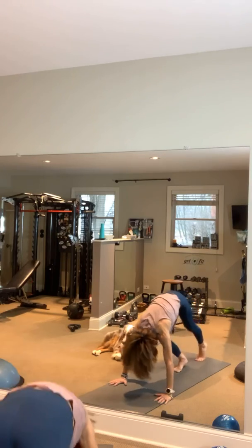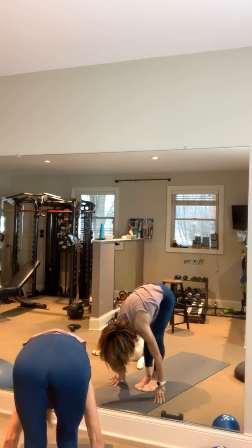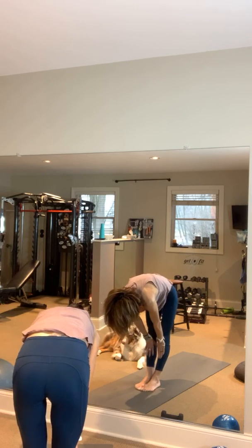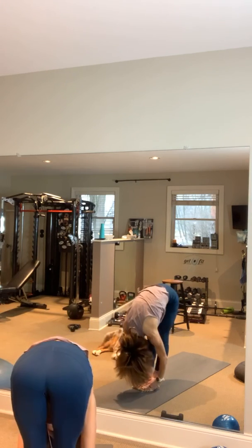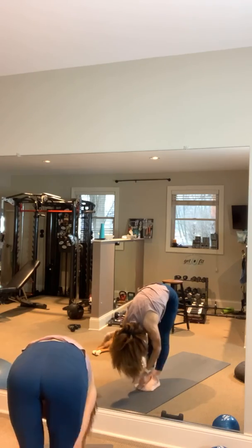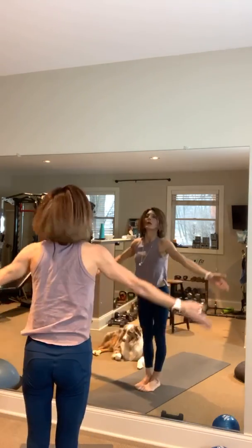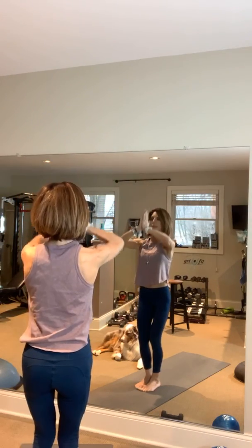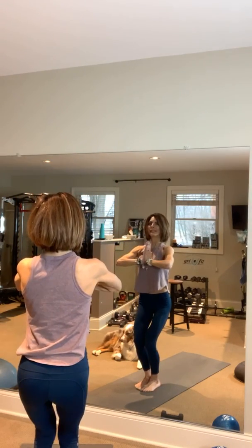Inhale, jump or walk to the front of your mat. Come halfway up, exhale all the way down, gaze at your knees. Inhale, all the way up, place those hands together, bend those knees and bring it to heart center.